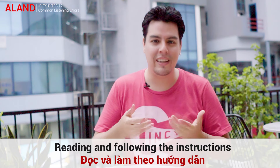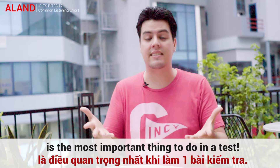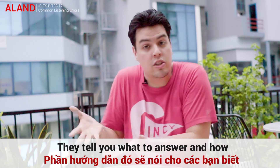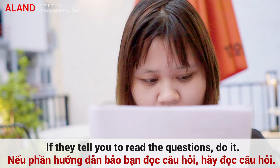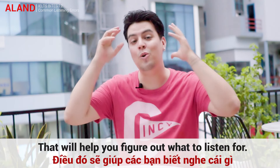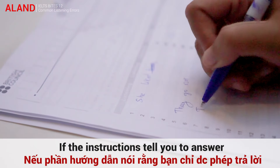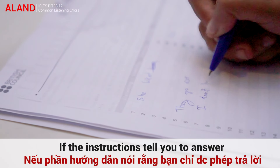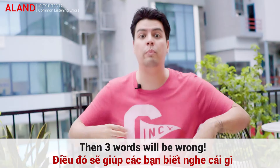Reading and following the instructions is the most important thing to do in a test. They tell you what to answer and how. If they tell you to read the questions, do it! That will help you figure out what to listen for. If the instructions tell you to answer in no more than 2 words, then 3 words will be wrong.